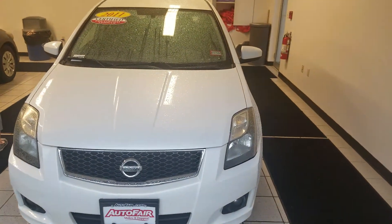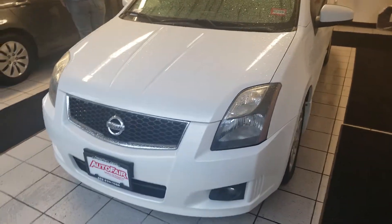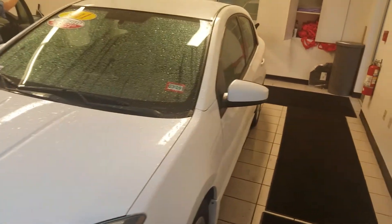Hi Nicky, Jeff Shatney over here at AutoFair Honda in Manchester, New Hampshire. Just wanted to make you a quick video today on the 2011 Nissan Sentra SR that we have here in our inventory.